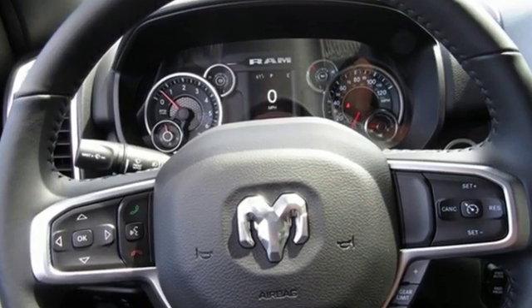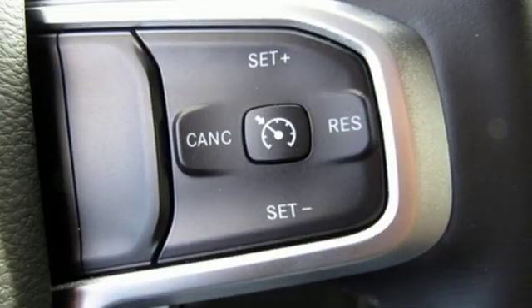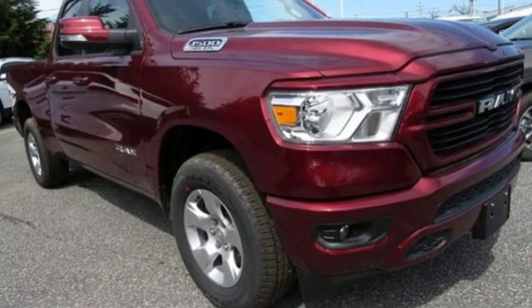V8 engine. Electronic shift on the fly. Automatic transmission. Active grille shutters. Streaming audio. Auto-dimming mirrors. Air conditioning. Aluminum wheels.